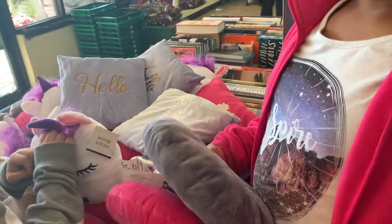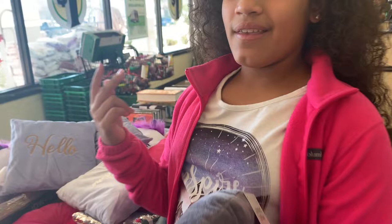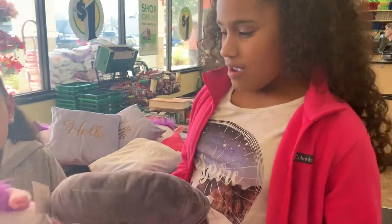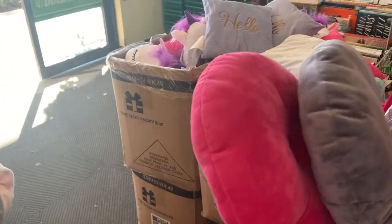We're at Dollar Tree seeing what we can find with our mom. I've noticed there's a lot of Valentine's stuff already. So what did you find? We found these cute pillows and they match our wing colors — our wing colors are pink, a little bit of gray, and white. My bed's theme is mermaid.